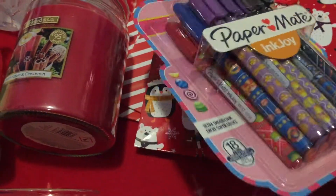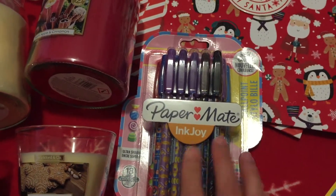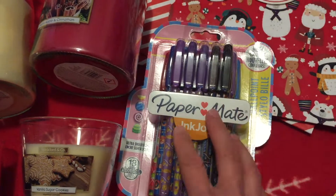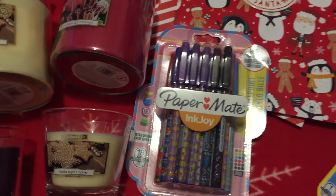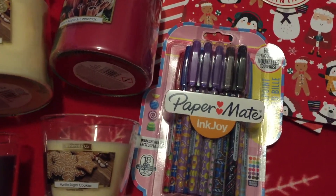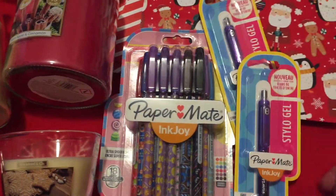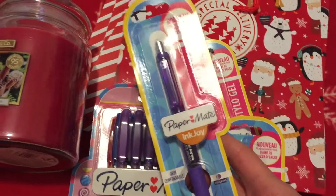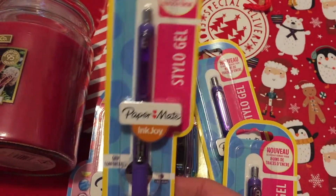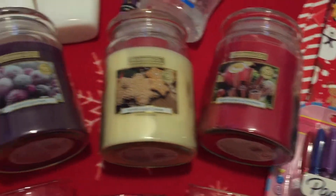I thought these pens would make a good present to go with something else. They had so many fun things in the stationery section — loads of little bits and pieces that you can make some really nice presents with. We also got three of these Paper Mate pens to go with some presents, and those were 39 pence, so I was really pleased with those.